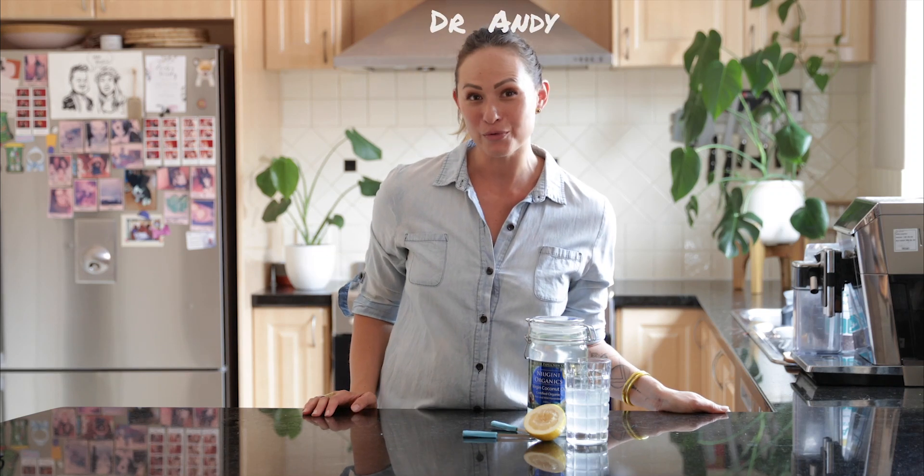Hey Tribe, I'm Dr. Andy from Open Space Healing, the hub for everything chiropractic and holistic wellness. Today you're getting an insider's view into my quick and easy 10-minute detox morning routine.